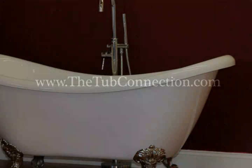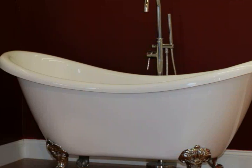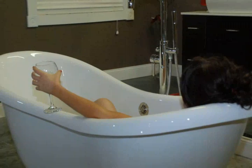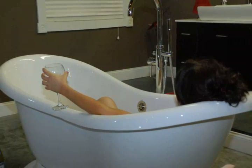Visit them at www.thetubconnection.com and see why they are America's favorite place to purchase soaking tubs and accessories. Or call them toll free at 877-795-5684 and speak with one of their tub specialists. When you do, they will even ship your tub free of charge. Act now and see why the Tub Connection is the place to shop for soaking tubs.